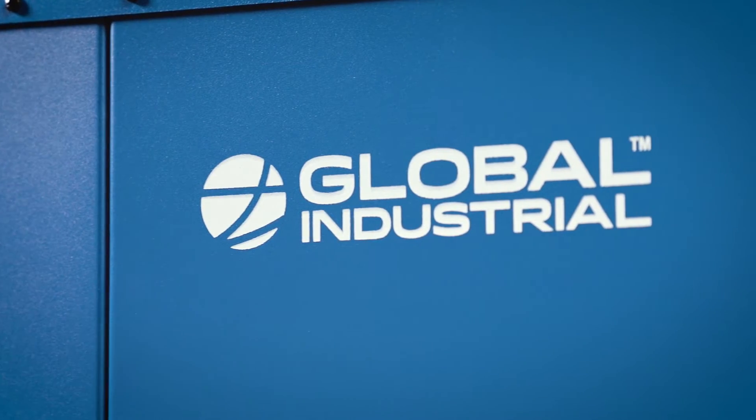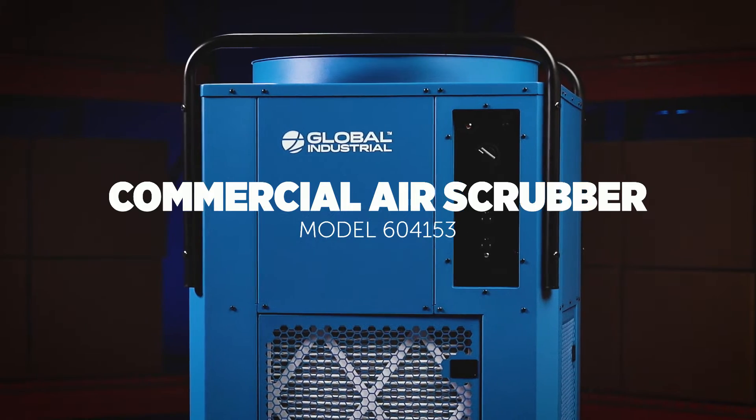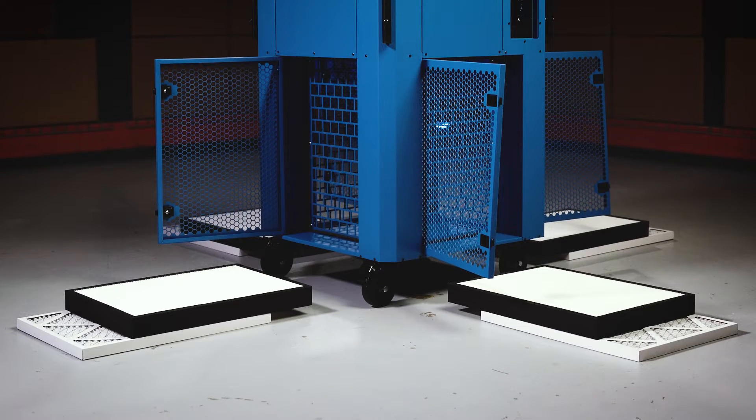The Global Industrial Commercial Air Scrubber and Negative Air Machine is your solution to heavy-duty air purification. Featuring advanced HEPA filtration technology, this two-stage filtration system delivers advanced levels of air purification.